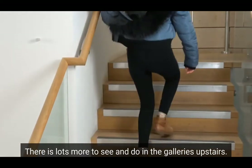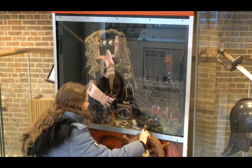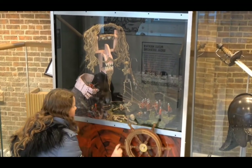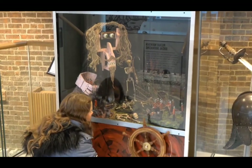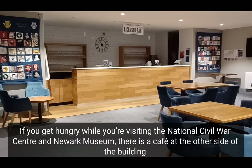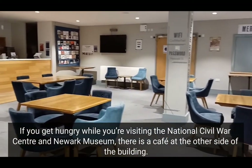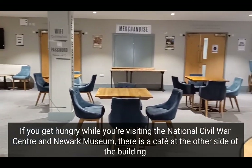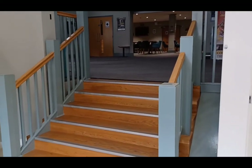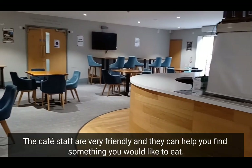There is lots more to see and do in the galleries upstairs. If you get hungry while you're visiting the National Civil War Centre and Newark Museum, there is a cafe at the other side of the building. You can use a small lift or the stairs to get up. The cafe staff are very friendly and they can help you find something you would like to eat.